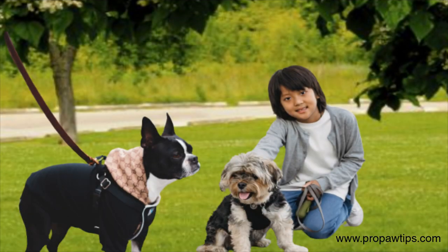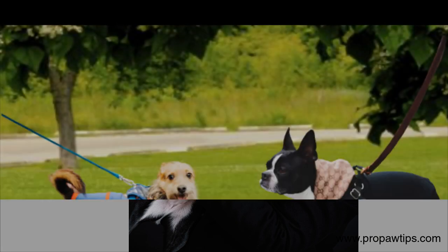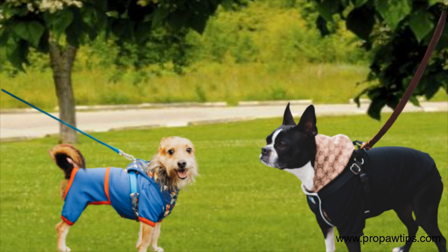Boston Terrier socialization is essential to raising a well-behaved and balanced pet. Boston Terriers are intelligent, friendly, active dogs that thrive on human companionship. Proper socialization from the early stages of their lives helps them develop the necessary skills to interact with other dogs, people, and new environments.